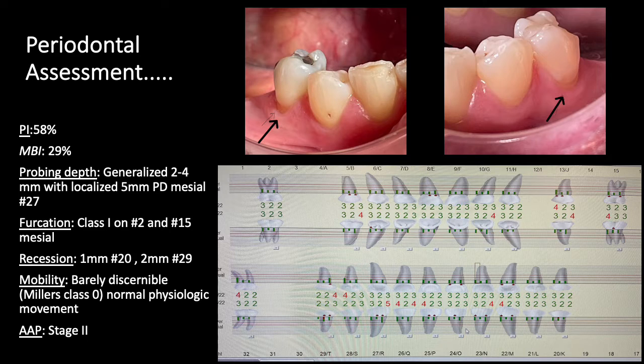The patient presented with a plaque index of 58%, a moderate bleeding index of 29%, and generalized 2–4 mm pockets with a localized 5 mm pocket on the mesial buccal surface of tooth number 27. There were furcations on the mesials, class 1, of teeth number 2 and 15. Both teeth are super-erupted due to having non-opposing teeth. Recession was 1 mm on tooth number 20 and 2 mm on tooth number 29. Mobility was Miller's class 0, with barely discernible or normal physiological movement. The AAP classification was stage 2.